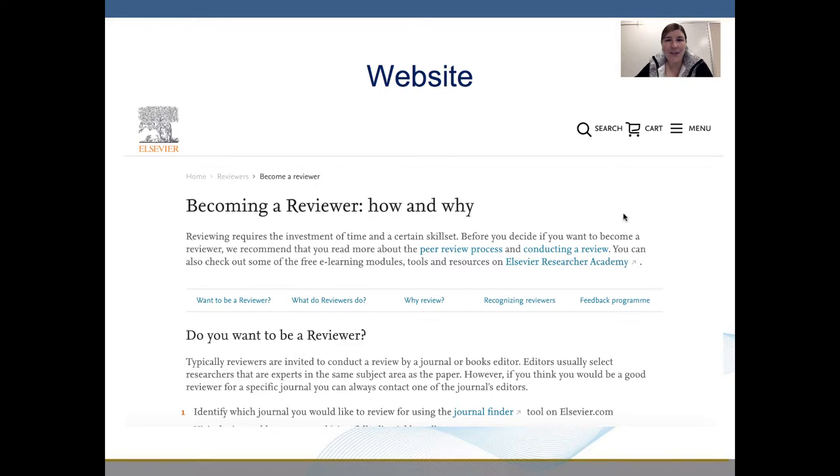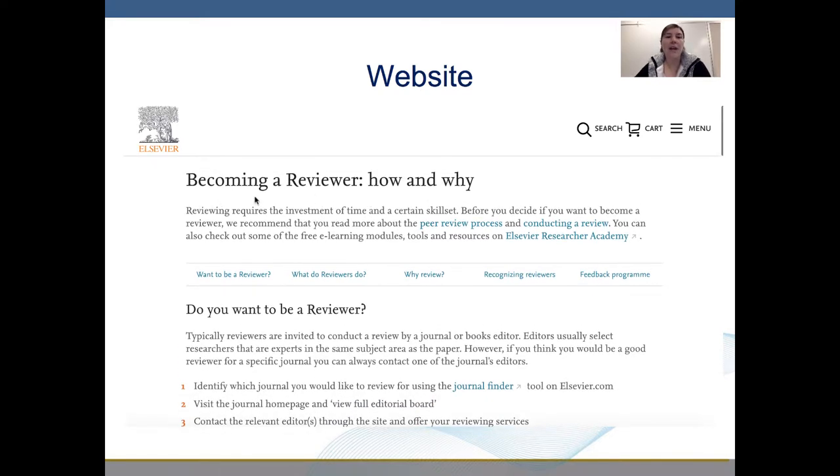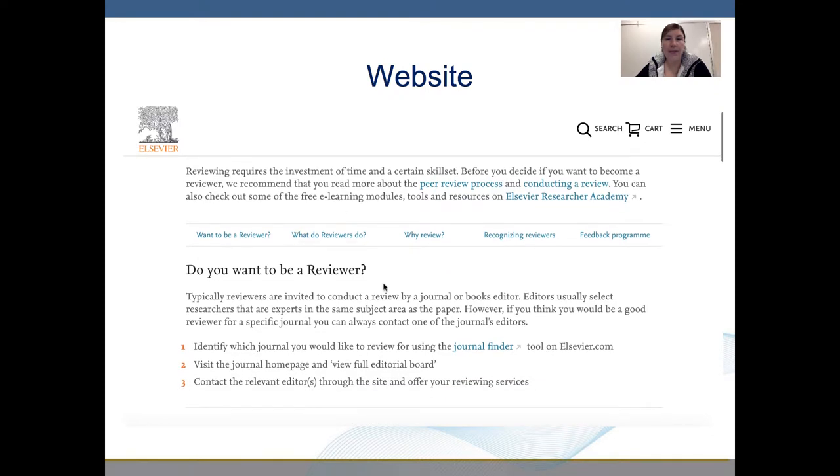I have searched and found information directly off the website of a journal, so I'm going to look at that with you today. This website is titled, 'Becoming a Reviewer: How and Why?' and it is set up with a series of questions.